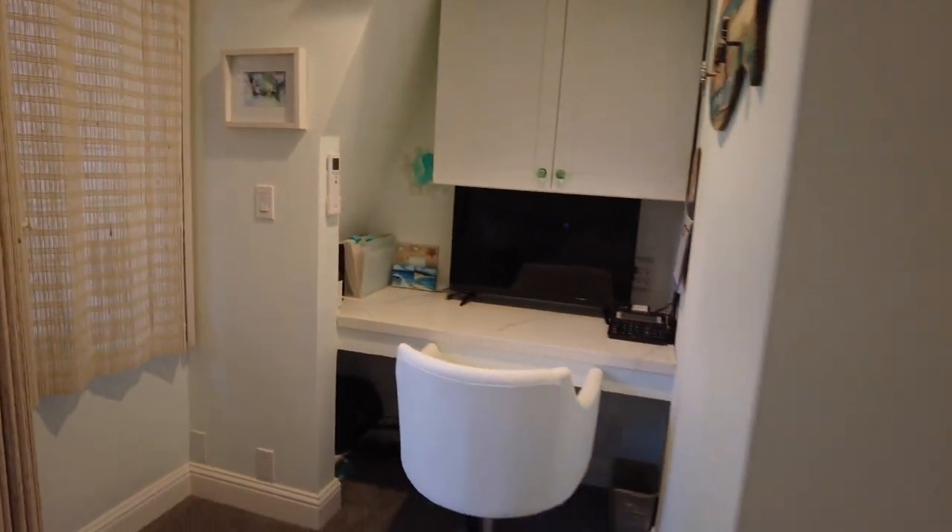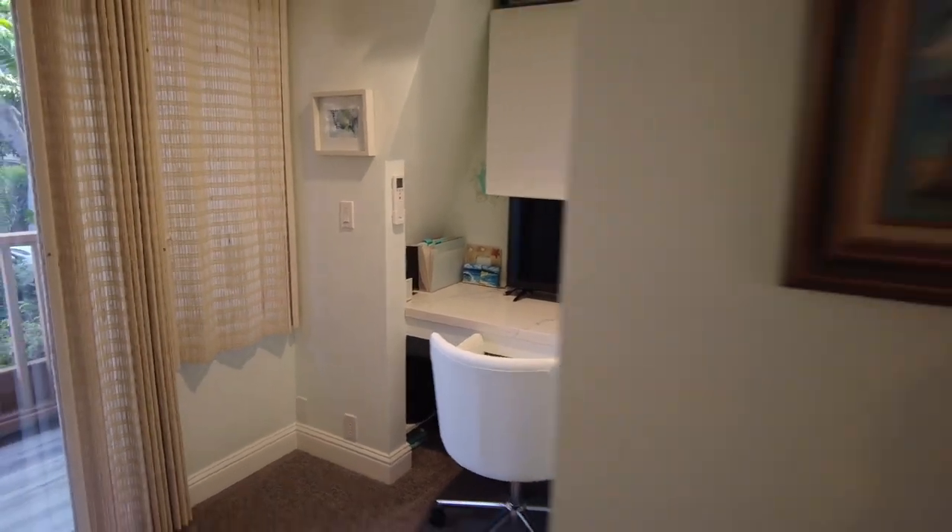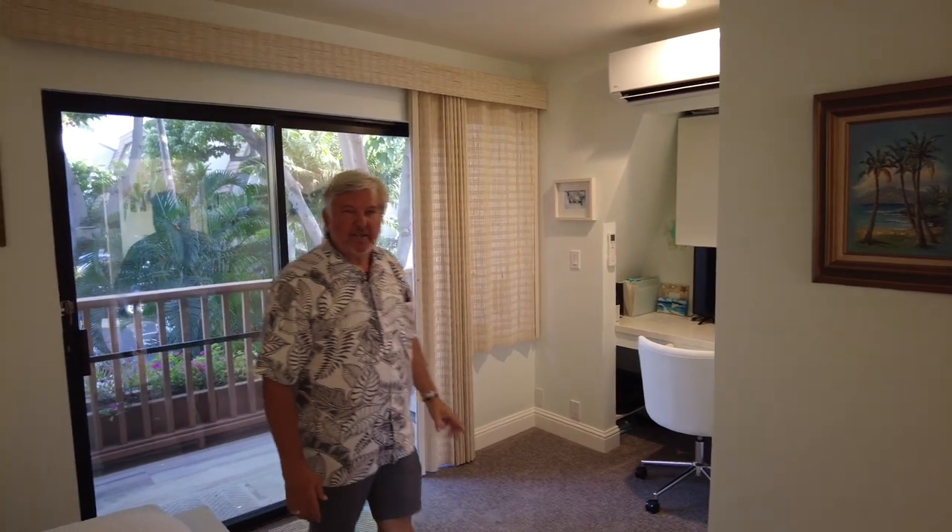Then they took this space and turned it into a little home office or vacation office with one of the split AC units. There are three split AC units in this condo, so all parts of it will stay super comfortable and cool.